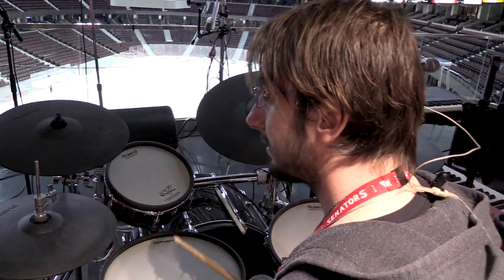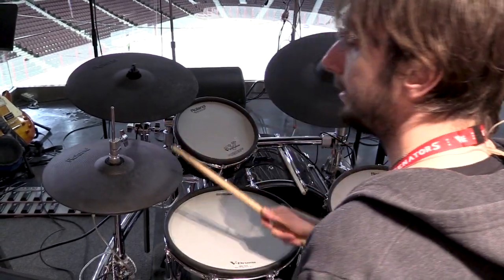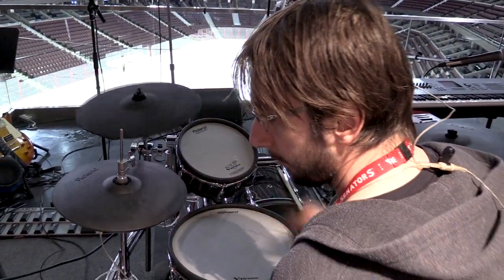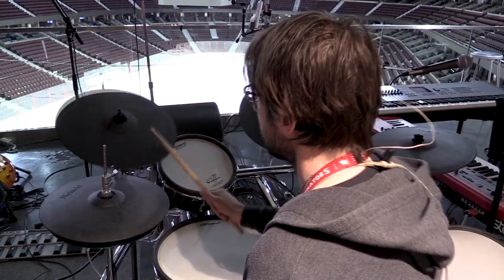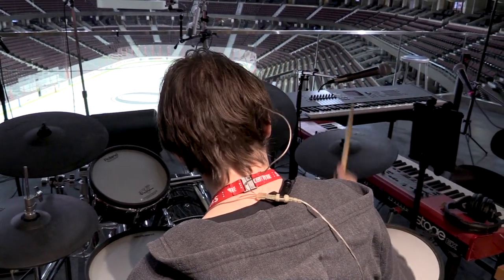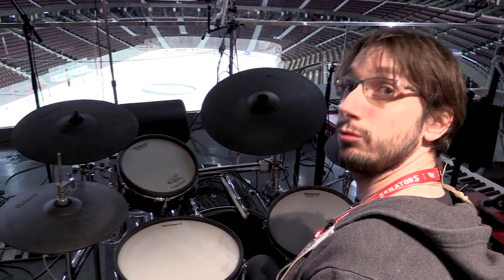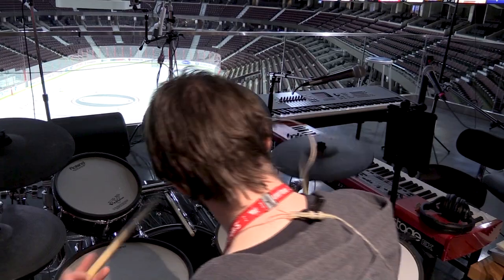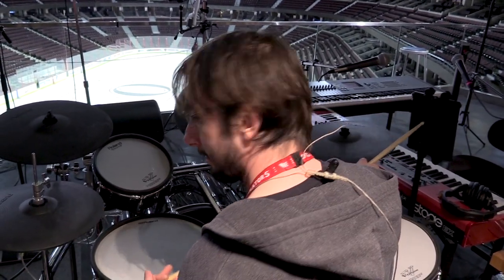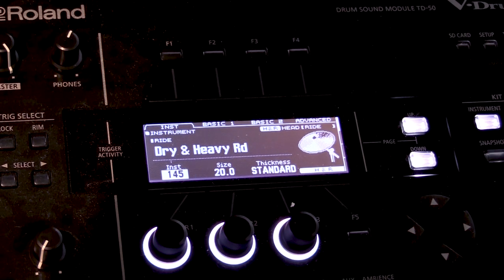As far as the hi-hat goes, it's the Dark and Warm hi-hat, 13-inch. The crash is the Legacy 10, 18-inch, which cuts nicely through the mix too. Over here I have the Power Medium, and sometimes I like to ride on this crash. And here I have the ride, which is Dry and Heavy, 20-inch.